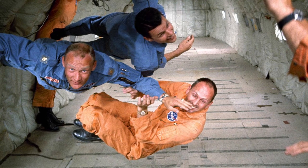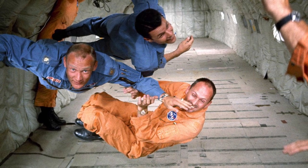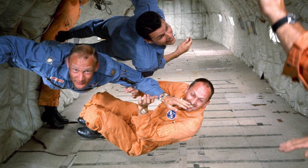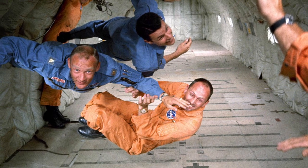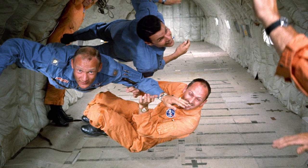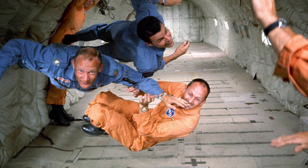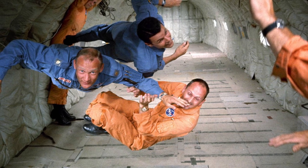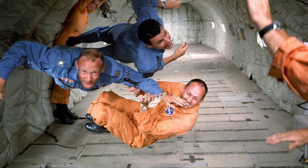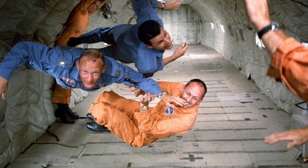American astronauts Buzz Aldrin (left, in blue), Charles Bassett (top, in blue), and Theodore Freeman (bottom, in orange), along with several technicians, experience weightlessness in a reduced gravity aircraft as part of their NASA mission training in 1964. Theodore Freeman was killed that same year in a T-38 jet crash and was the first NASA casualty during the space race.